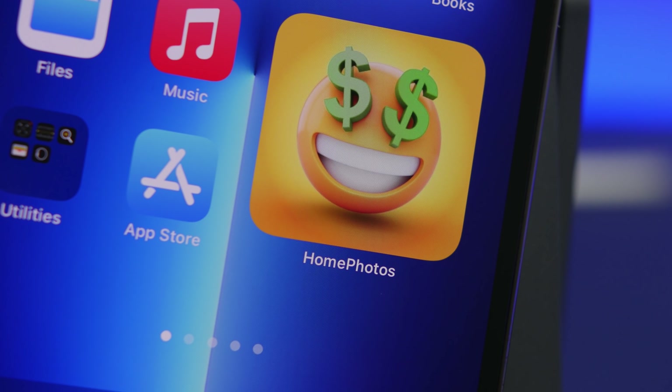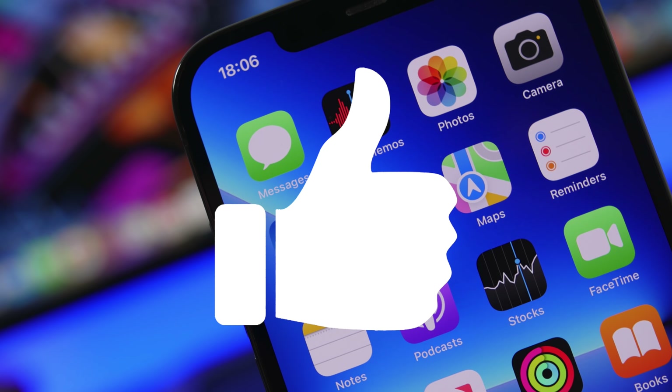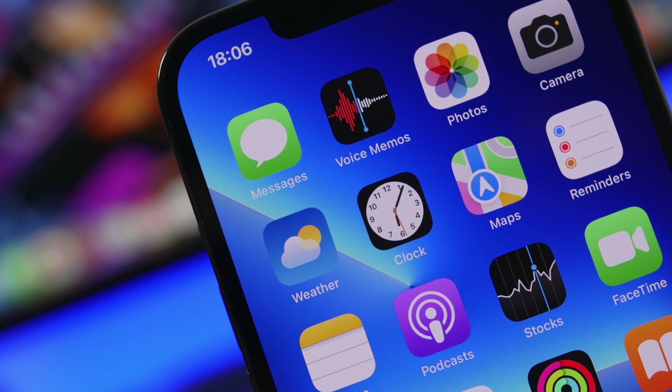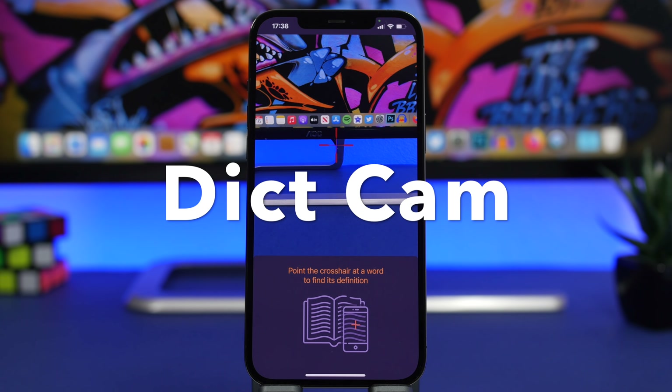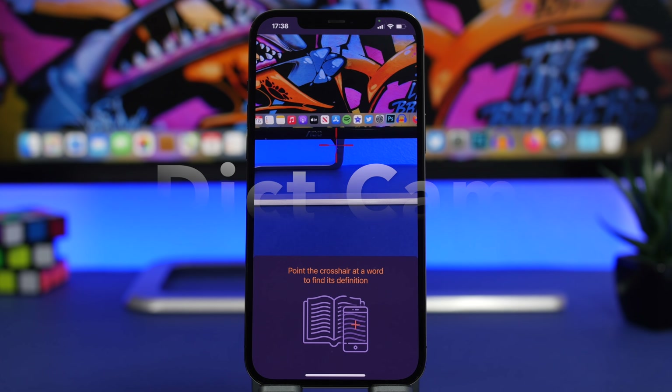Before we get into the apps, please go ahead and smash the like button — that really helps out a lot, so make sure you don't leave without giving a like. The first app for the video is called Dictionary Cam. It's very simple, and when you open the app this is the very simple interface, yet it is very useful.